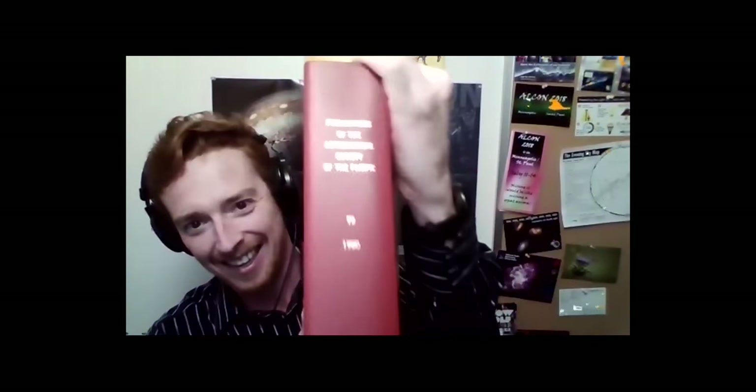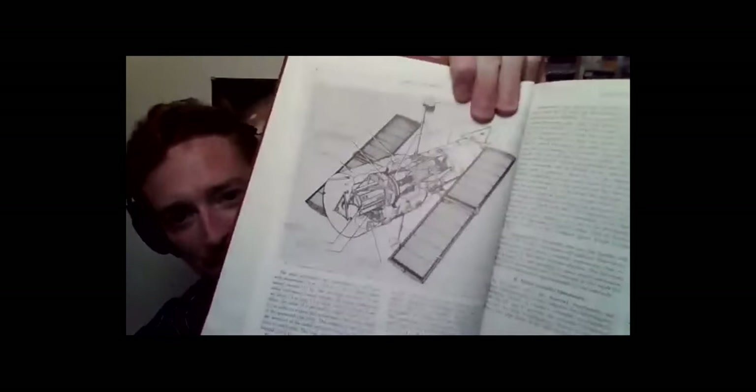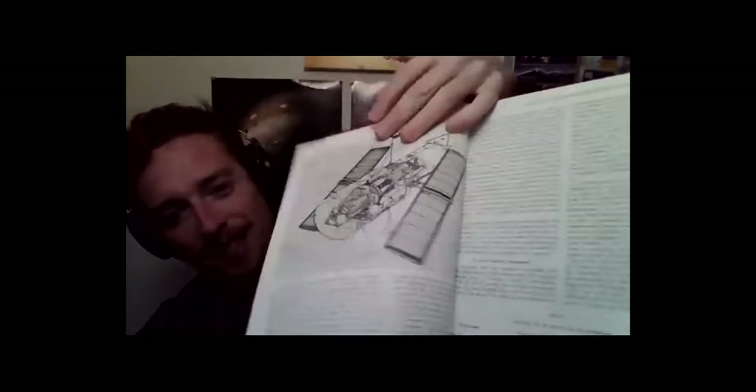I just found something literally this morning in the archive room — it was from a bound thing from 1980. I just opened it because that's when I was born, and there's an old paper about the Hubble Space Telescope, the design of the instruments — a very dry thing in the Astronomical Society of the Pacific Publications. I thought that was kind of neat, since we're talking about old spacecraft.